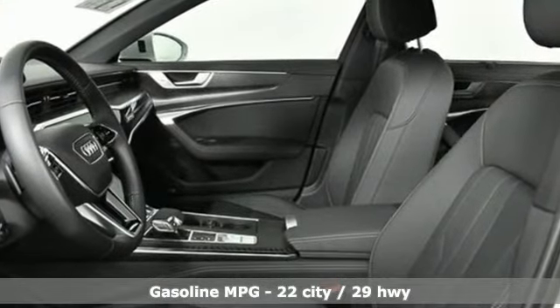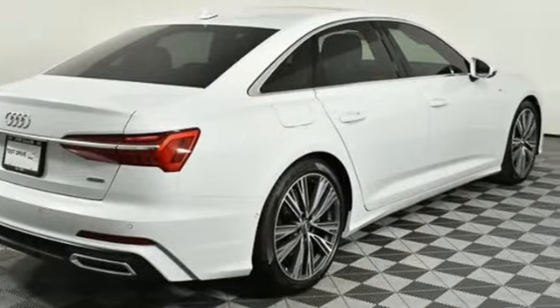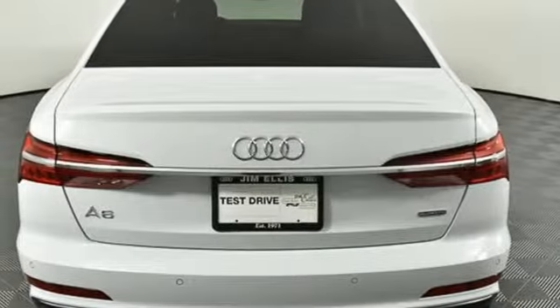Streaming audio, power heated mirrors, heated and ventilated leather bucket seats, configurable instrument gauges, doors and push-button start proximity key, multi-zone climate control.